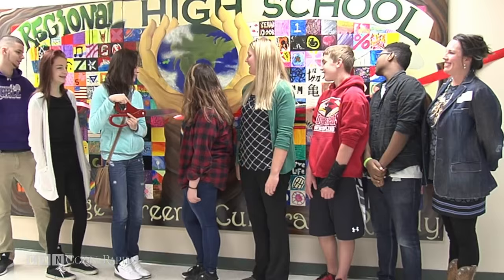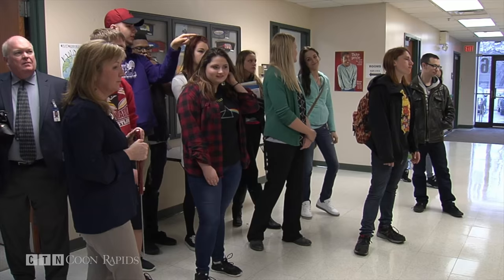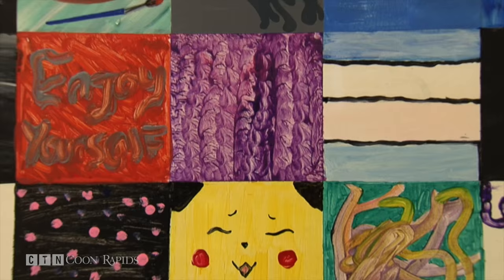At 12 feet by 6 feet, the mural took six months to complete. It's way better than I ever thought it could be. While a few students were at the unveiling, this was the work of 150 students over the course of two trimesters in teacher Tracy Bankston's art classes.